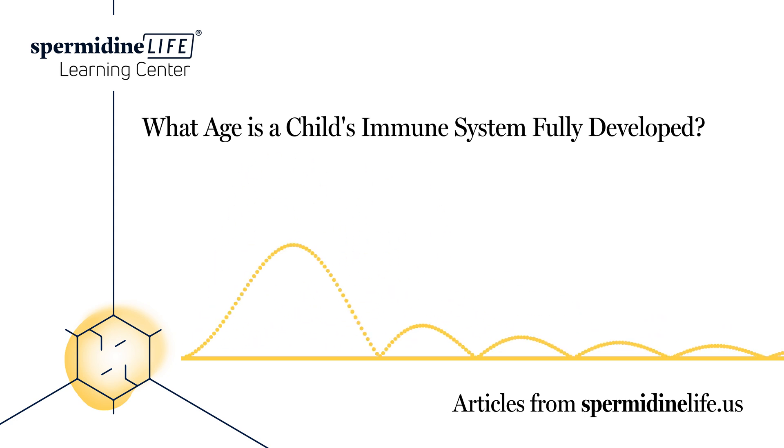It's important to remember there are many different viruses. For example, there are actually hundreds of different cold viruses. So if a child gets immunity to one, there are still hundreds more out there. This is one reason why good hygiene is so important.